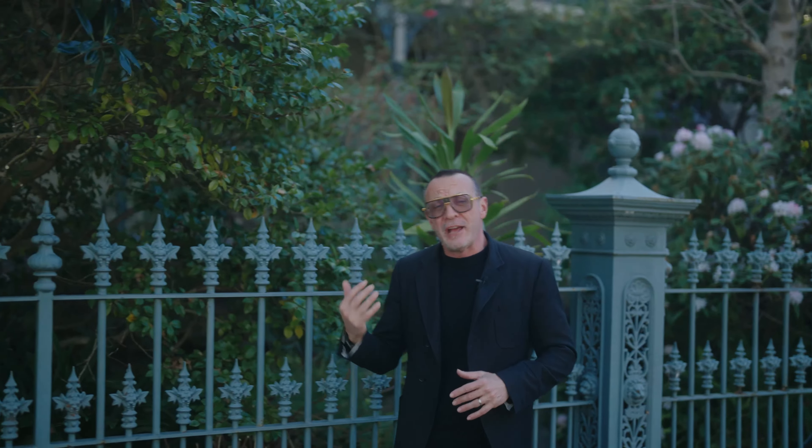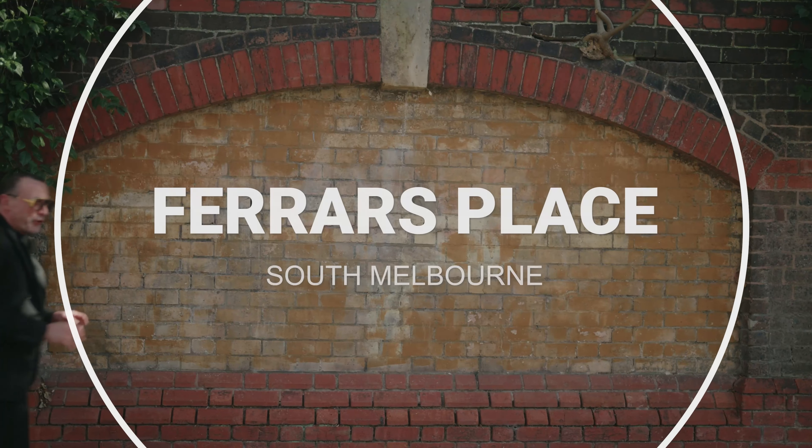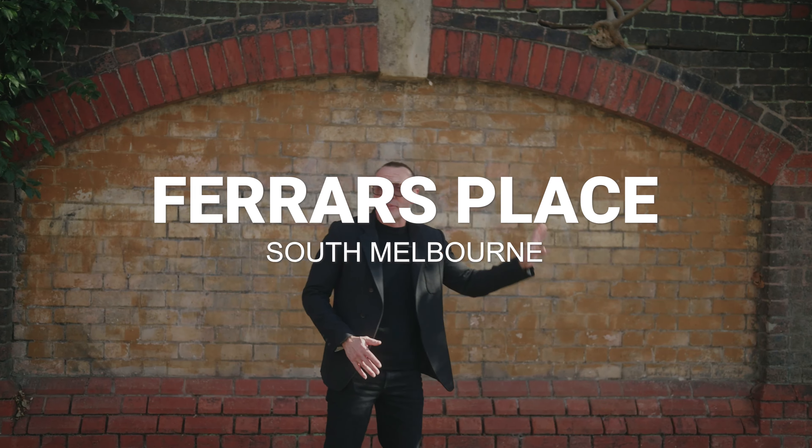Particularly when you are pushed for time between ceremony and venue. So many places here to shoot. This is by far my favourite gardens — over Carlton Gardens, over Exhibition Gardens, over Fitzroy Gardens, over Treasury Gardens. This is the place to come.